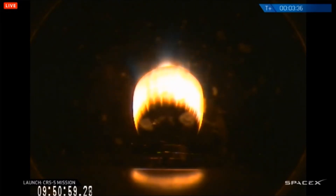Wallops Island acquisition of signal. Nose cone pyro is triggered. T-plus 4 minutes, stage 2 propulsion is still nominal. Altitude 134 kilometers, speed 2.1 kilometers per second, downrange distance 135 kilometers. First and second stage power and telemetry nominal.